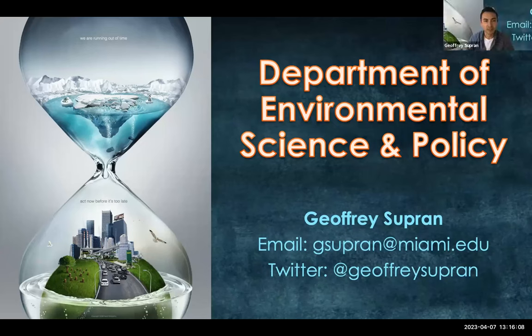Hi everyone. My name is Jeffrey Supran. I'm a professor in the Department of Environmental Science and Policy at Rosenstiel. I'm actually in a similar boat to you because I'm brand new here too — I just started in January. I thought the best way to explain why you should consider joining our environmental science and policy department is by explaining why I decided to.